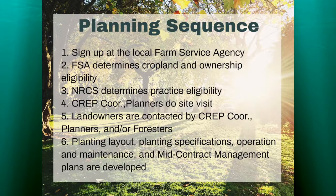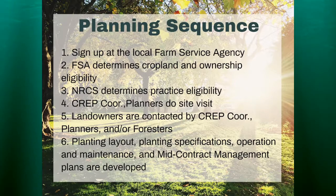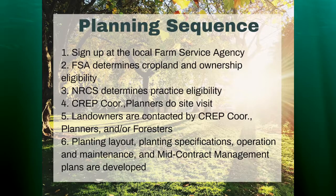The planning sequence for this past sign-up: a producer interested in putting one of these practices on their property would sign up at the local Farm Service Agency. Then FSA would determine cropland and ownership eligibility. NRCS would predetermine practice eligibility — was it the right land, the right soil types in the right area? Then myself and one of the planners would do a site visit. Landowners were contacted, and then planting layout, planting specifications, operations, maintenance, and mid-contract management were developed.